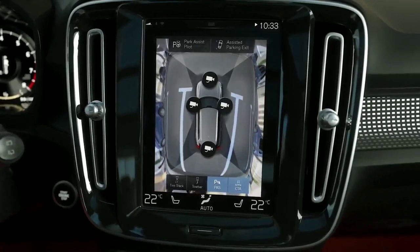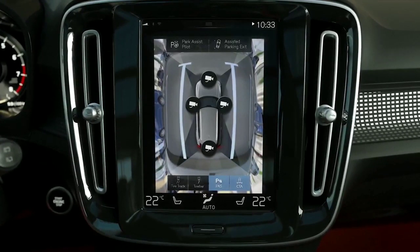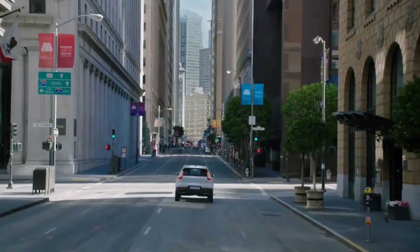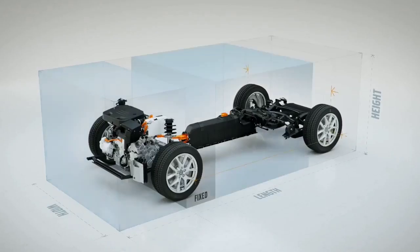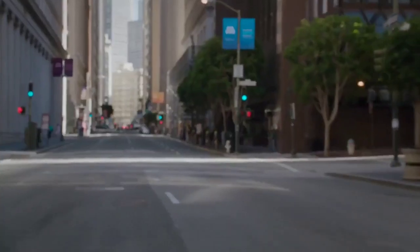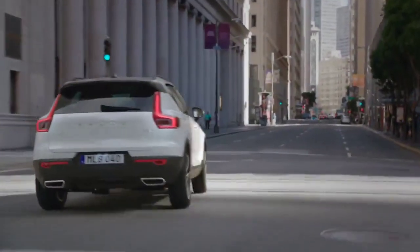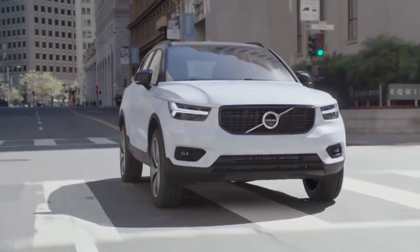Smart features such as park assist with a 360-degree camera, known from larger Volvo models, help drivers maneuver their car into tight parking spaces. The XC40 is the first car based on Volvo's new small car architecture, CMA, which takes the best of SPA to the small car segment and provides the XC40 with precise and responsive driving behavior as well as agile handling — making it at home both on winding country roads and on busy city streets, while still delivering Volvo's signature comfort levels.